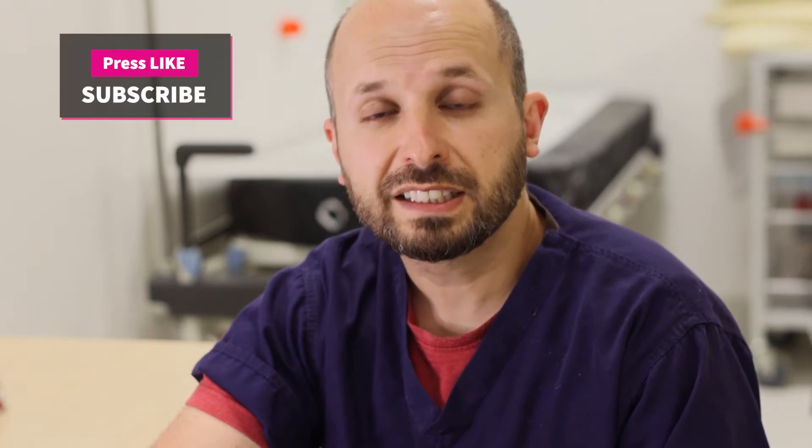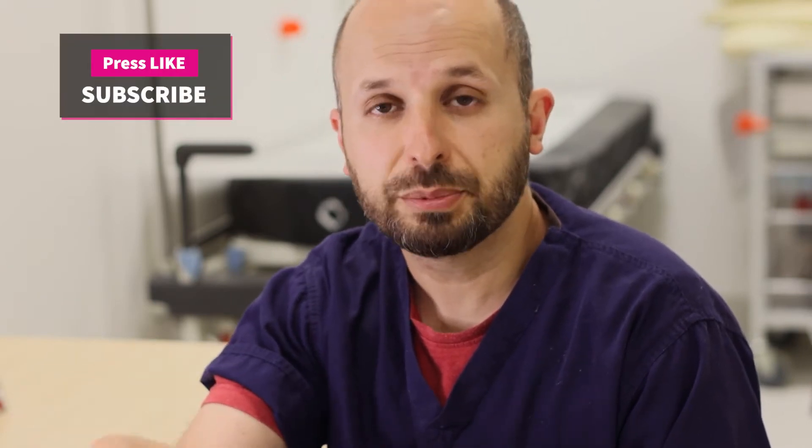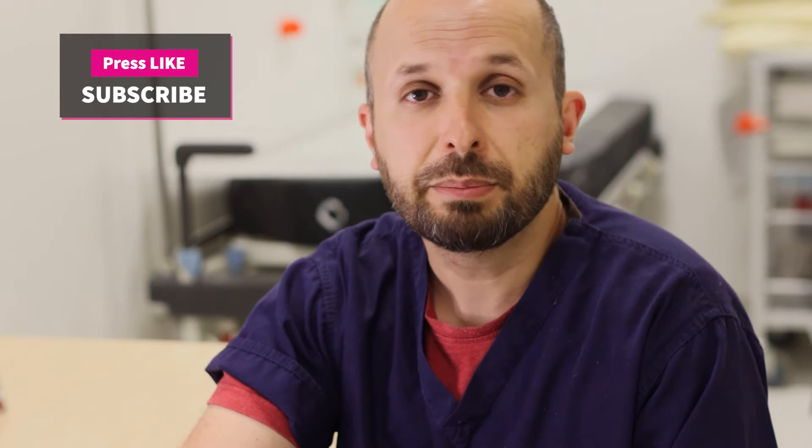Before I get started, because of the YouTube algorithm I'd really appreciate it if you were to like and subscribe to my channel. It really helps me build more content and provide better quality videos for you.